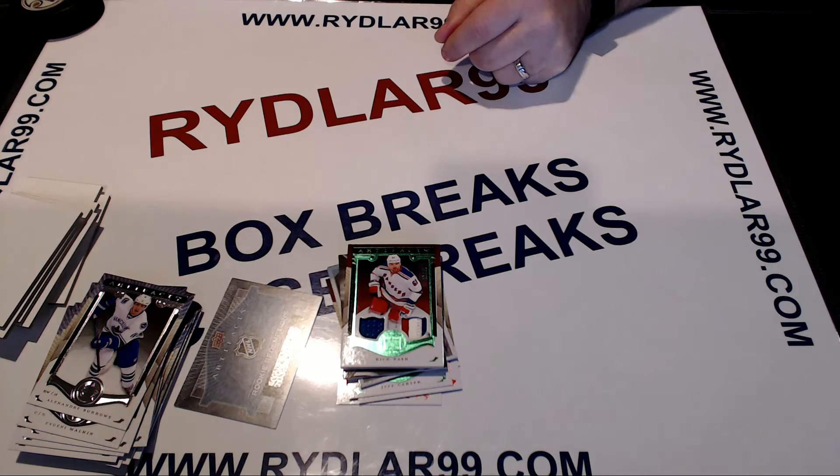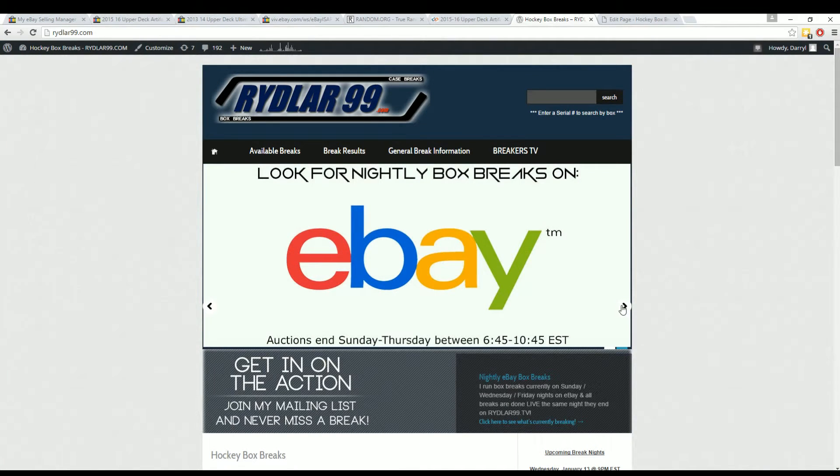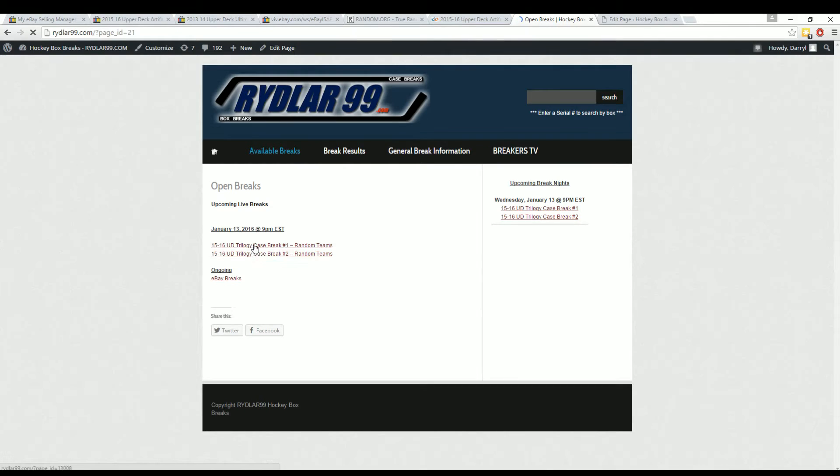I'm going to open up the screen capture here for you guys, quickly showing you Redemption 2-12 right here — Linus Almark, Buffalo Sabres. So that's it for the break. Through my website we're going to have a 2015-2016 Upper Deck Trilogy nine-box case break — actually two of them. You can get your spots through the website under the available breaks tab. And if you want to see eBay breaks, you can click the eBay breaks tab and it'll go straight to my eBay store showing all breaks ending in time order.